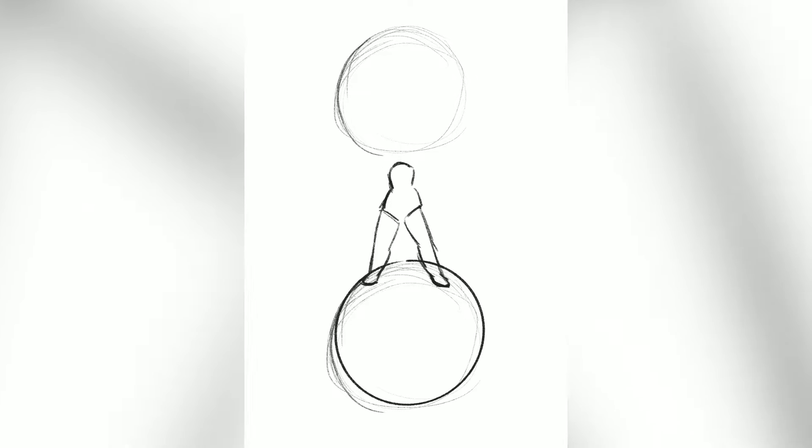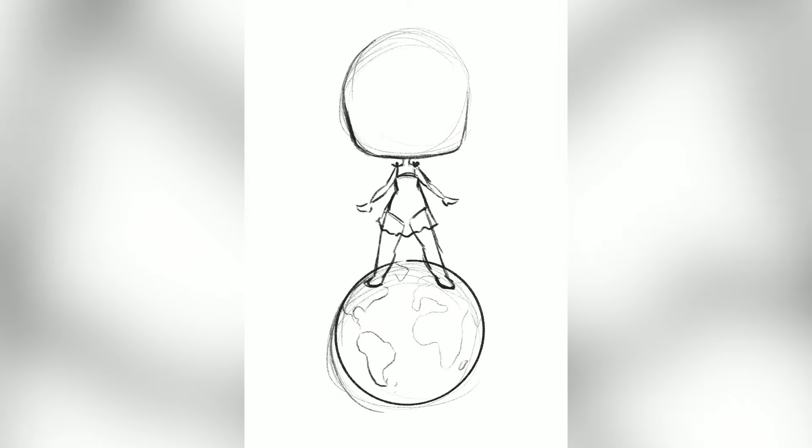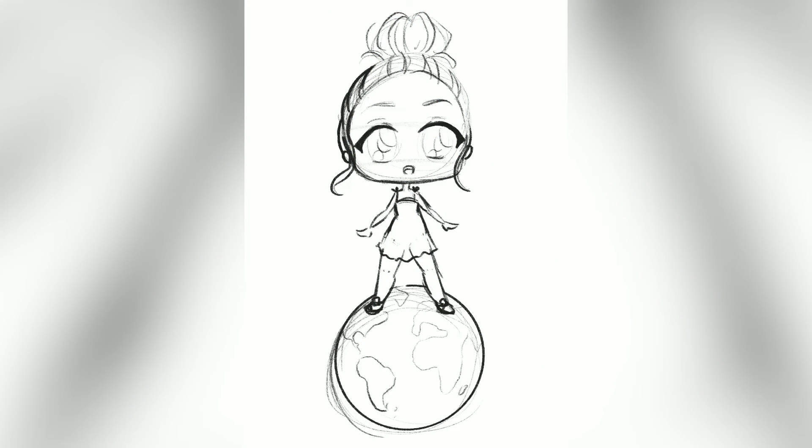Hi, Tate here and welcome back to another video. Today is just a short little video — it's a Procreate sketch. I only had the one this time, so it's just a short little video to get us through the week. This one was a commission which was actually a lot of fun to work on because it's a little TV standing on top of the world.